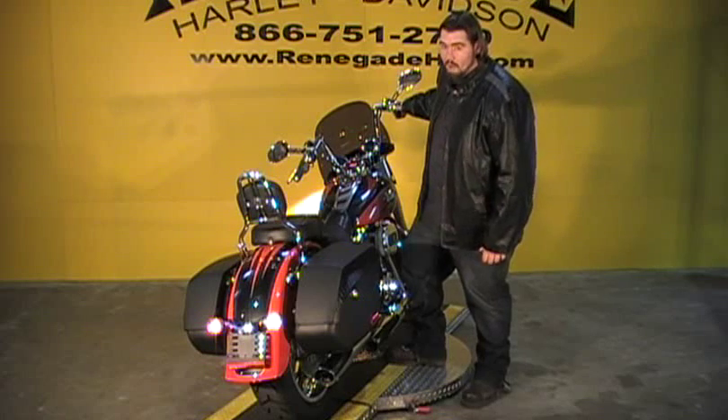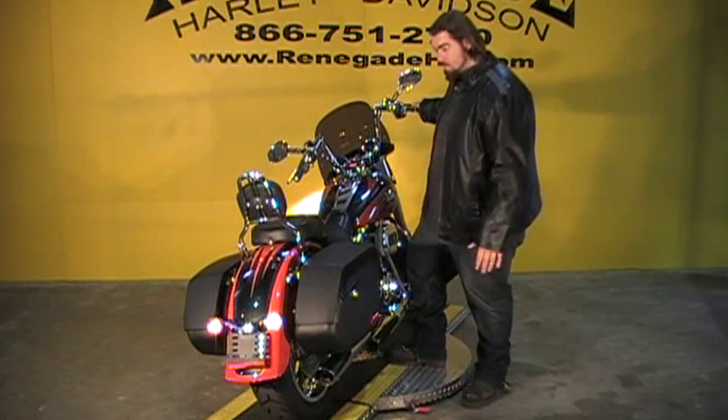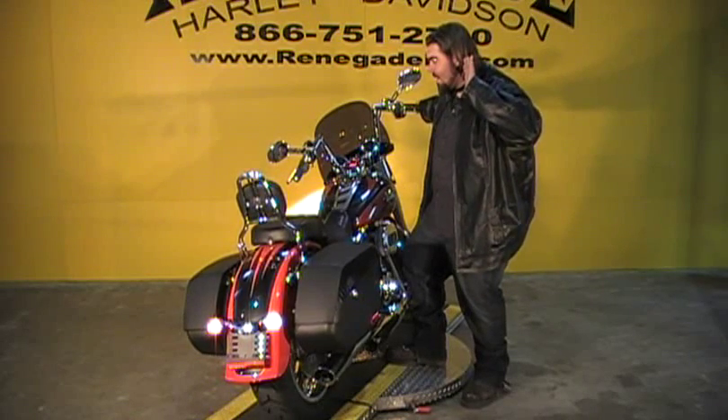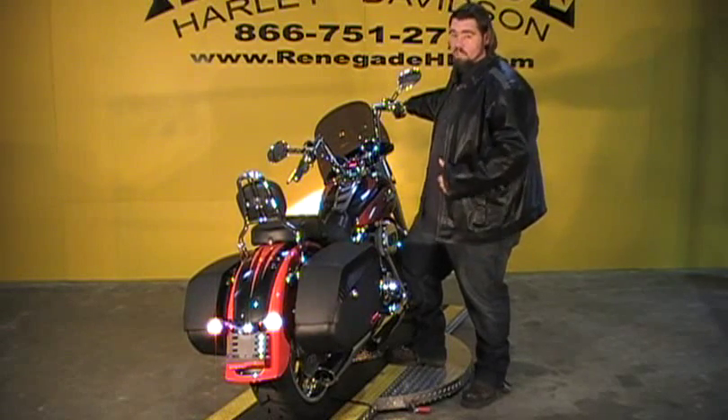You all ready to hear the bike? That sounds really good.